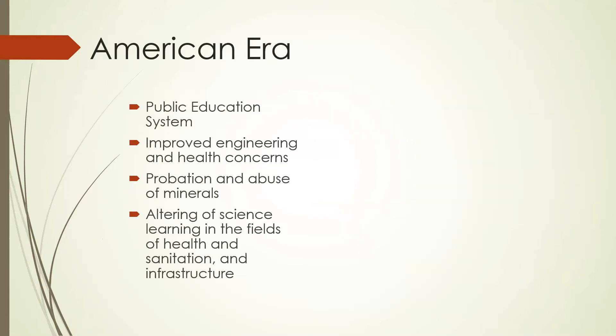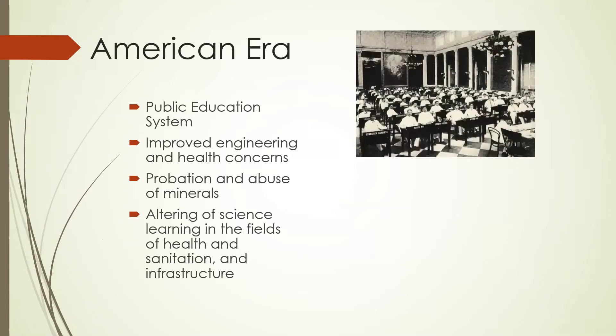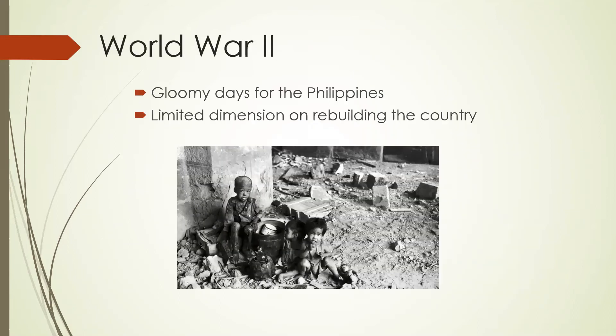During the American era, they established public education systems. They also improved engineering and health. Exploration and use of minerals was done. They also advanced science learning in the fields of health, sanitation, and infrastructure. During World War II, it was the gloomiest days for the Philippines. There were limited dimensions in rebuilding the country because of the destruction brought by the war.